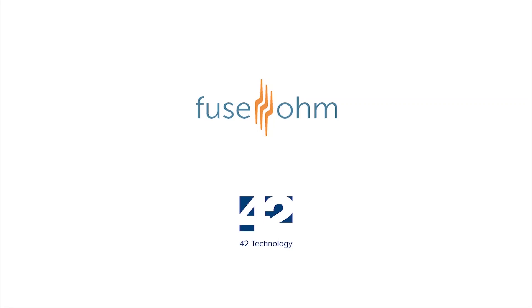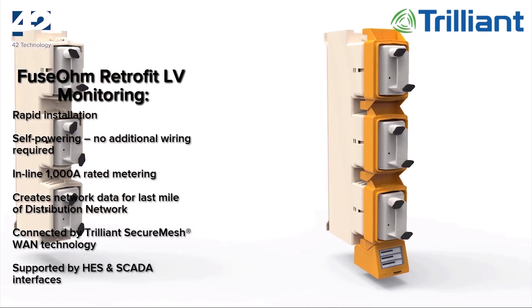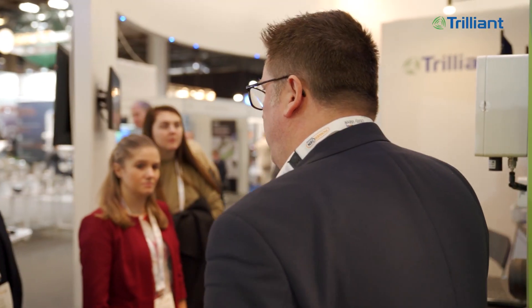We've got some really exciting technologies around the smart grid. We've got a really good product that we're launching here on the show, which is around low voltage monitoring from the transformer. Where you've got smart from generation, transmission, and distribution at the medium voltage level, and you've got smart in the home — the last mile is missed. We've got a new technology that's retrofitted onto the transformers that closes the circle between what's been transmitted and generated and what the consumers can use and when they can use it.